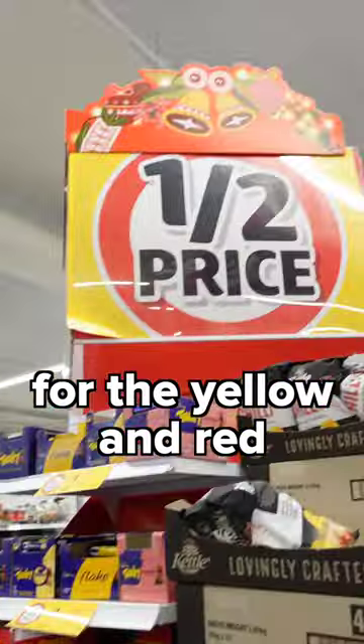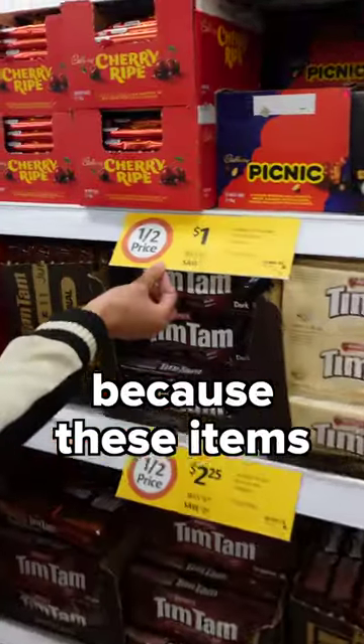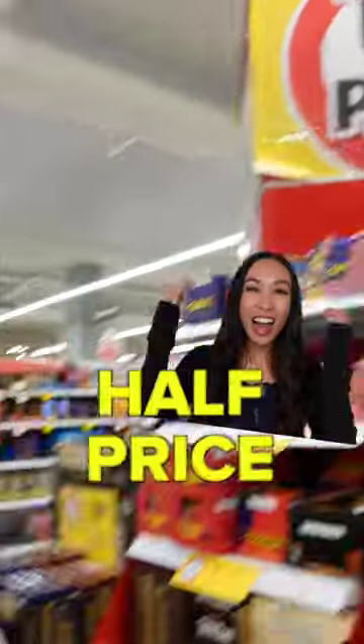And don't forget to look out for the yellow and red half price ticket, because these items are — you guessed it — half price.